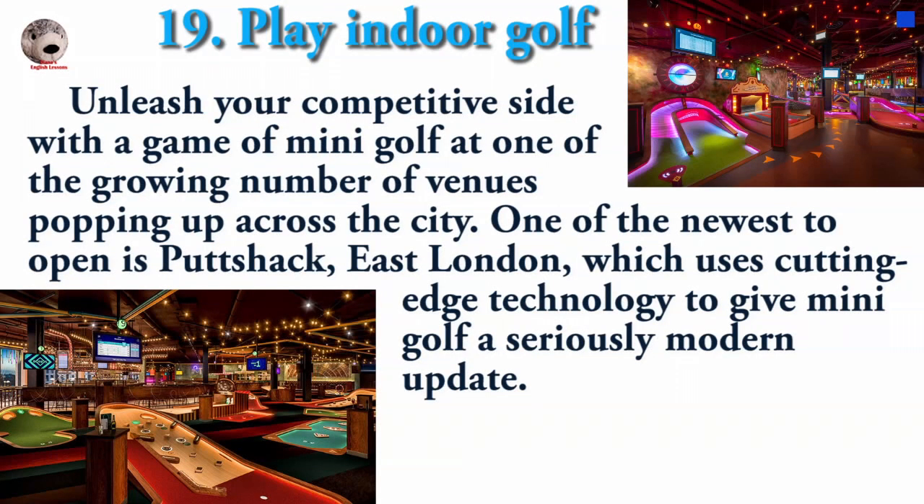Unleash your competitive side with a game of mini-golf at one of the growing number of venues popping up across the city. One of the newest to open is Puttshack East London, which uses cutting-edge technology to give mini-golf a seriously modern update.